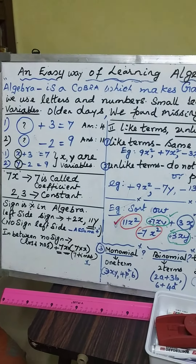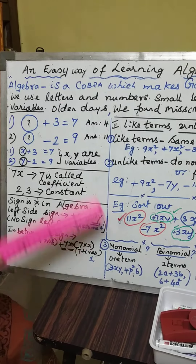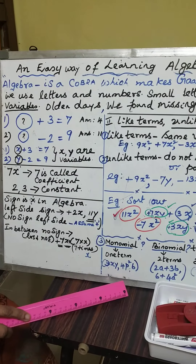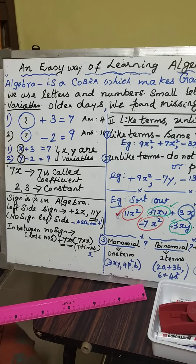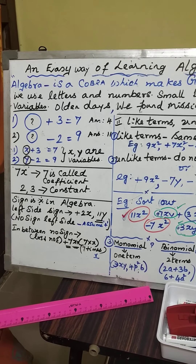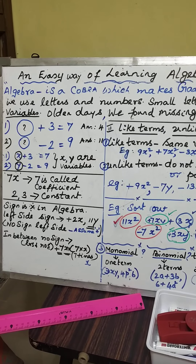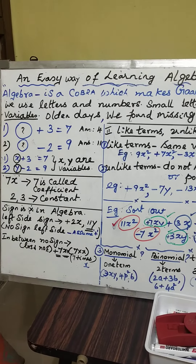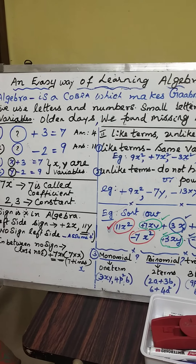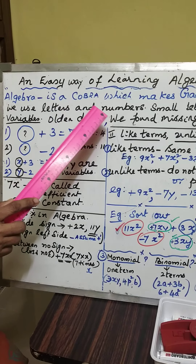Algebra. There is a saying: algebra is a cobra which makes gabra. Cobra — we all know that it is a poisonous snake. We are all afraid of it, isn't it? But we should not get afraid of algebra. It's very easy, very easy to learn. In algebra, we use letters and numbers.